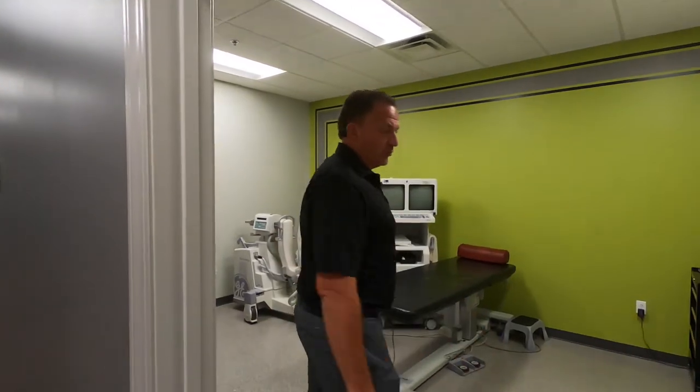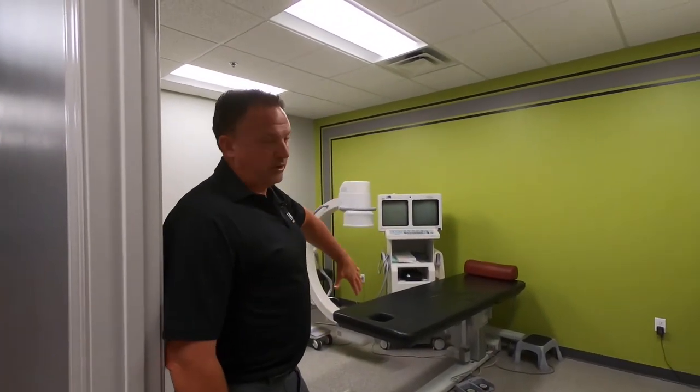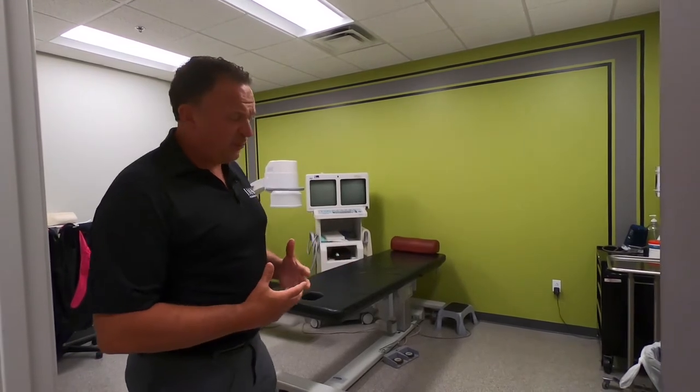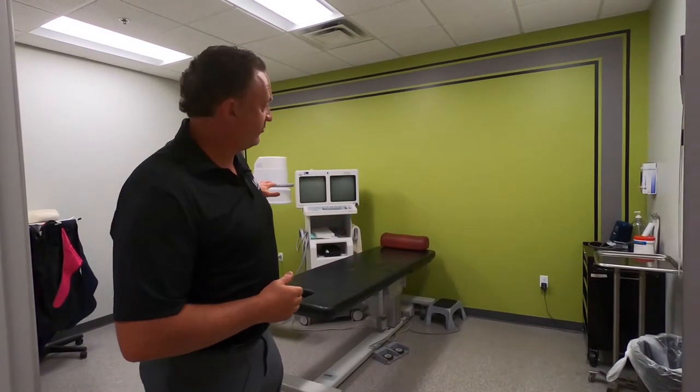This is the Paducah room, where we do our bigger procedures. We have a full C-arm here. For spinal cases — dealing with a disc, a facet, or some kind of serious spine problem — we have patients come in from all over the country. There are patients here right now from Texas, and we've had patients from other countries, including one from Romania a few weeks ago. We do some really cool stuff with the spine in this room.